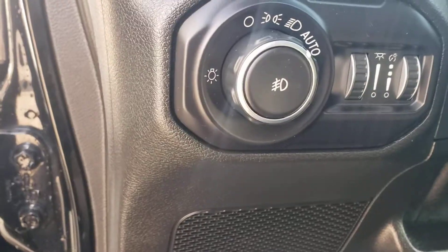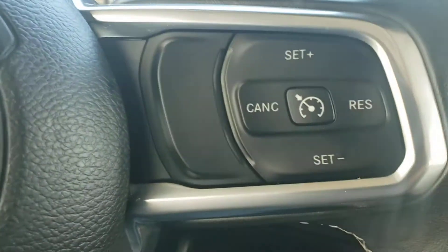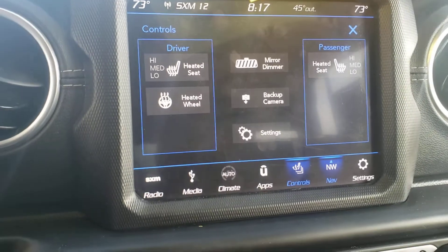It's got automatic lights, Bluetooth and voice recognition, cruise control, the 8.4-inch screen, navigation, and heated seats and wheel.